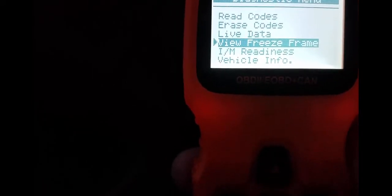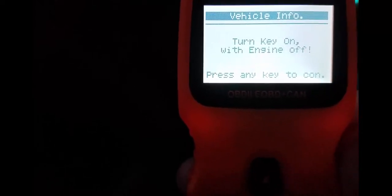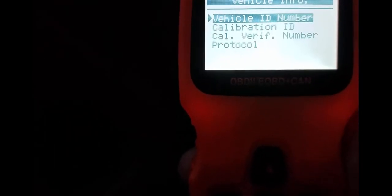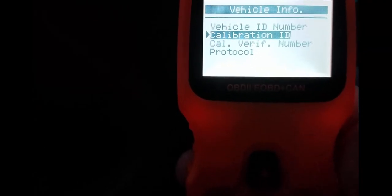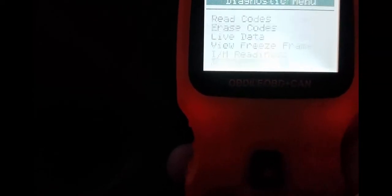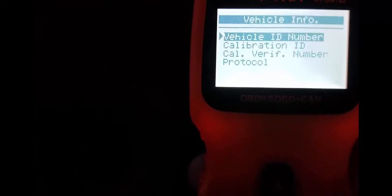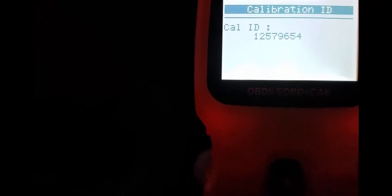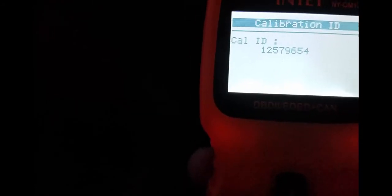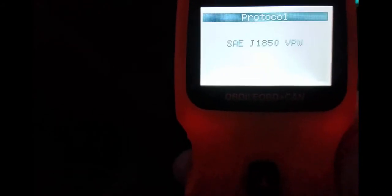Live data as I showed you. View freeze frame, so for something you want to keep. I am readiness or vehicle information — we can hit vehicle information, turn key on, press any key to continue. Vehicle ID number, calibration ID, calibration verification number, or protocol. Let's do calibration ID. There's calibration ID — there are just so many options.